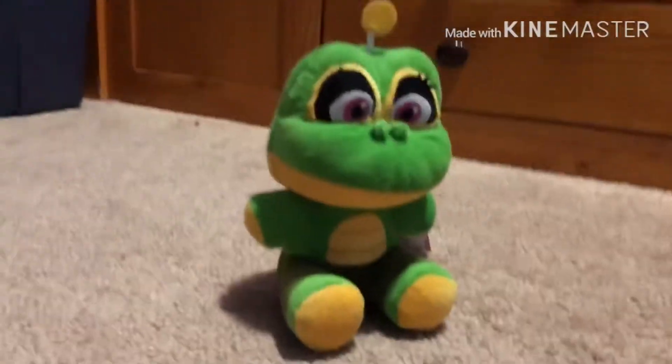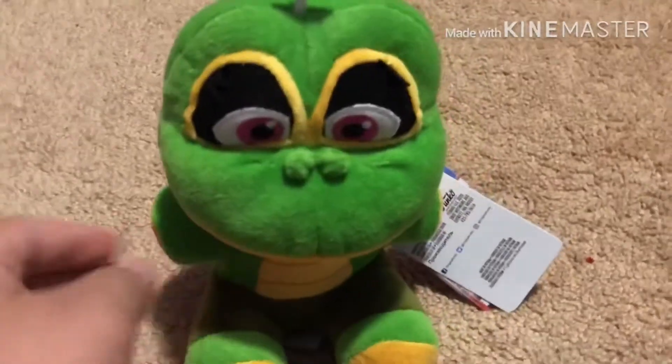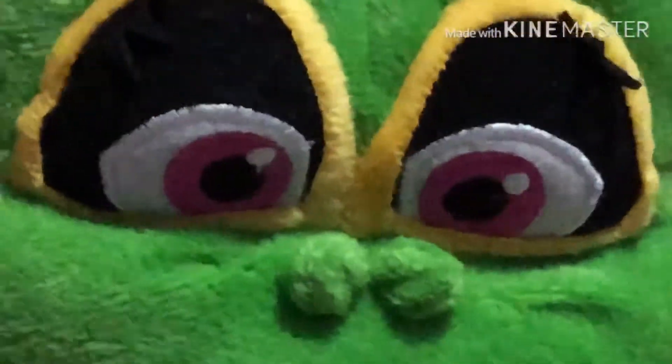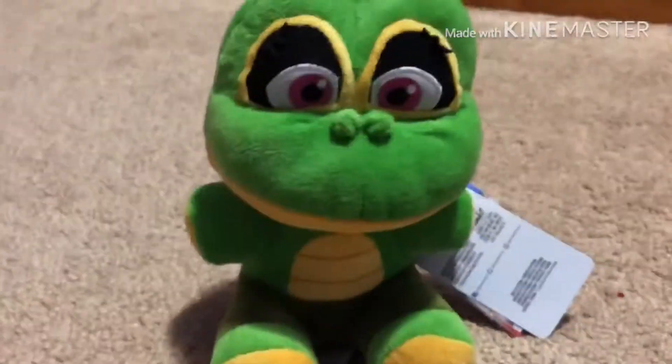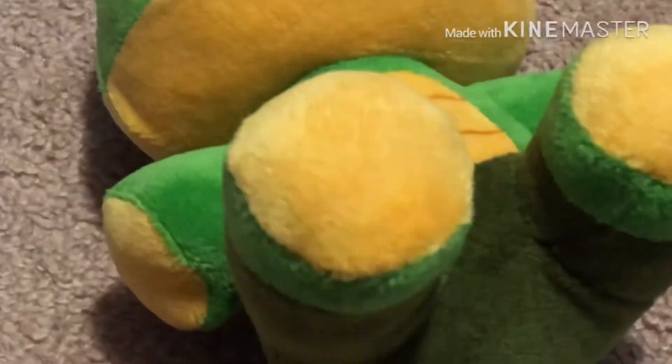She looks pretty cool, pretty epic. I like how she looks. She looks accurate to her game self. I really don't know what to say — is this my first time reviewing something? No, wait, no. I haven't reviewed something in a long time though. Them toes, okay.